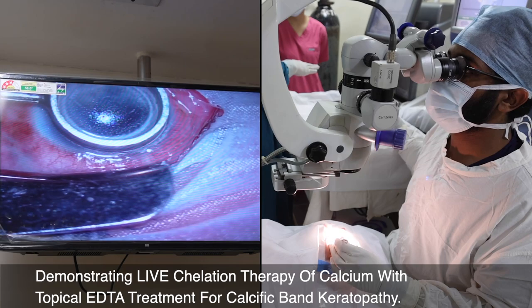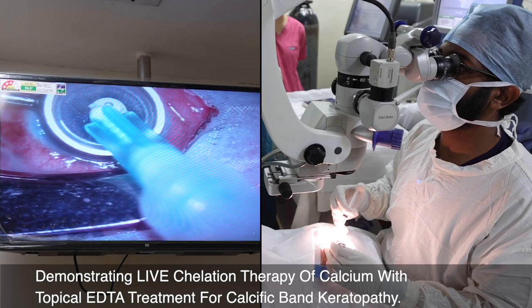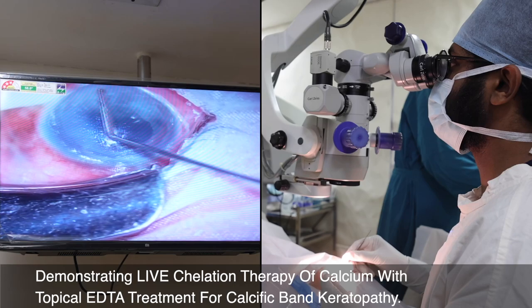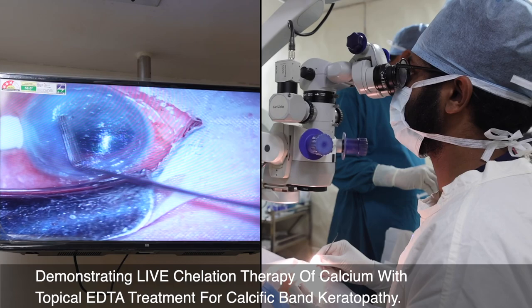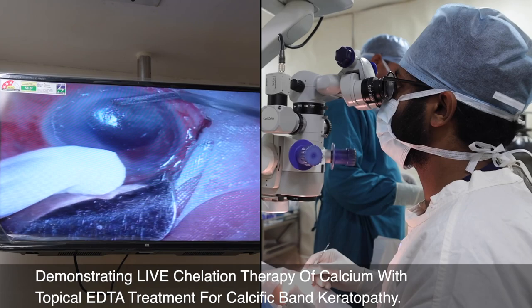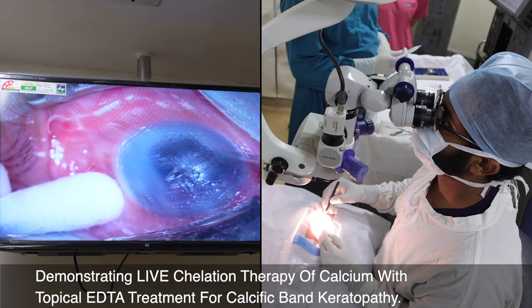EDTA is usually available as a powder form which we have formulated into solution. You have to keep the EDTA solution soaking on the cornea for at least three to five minutes. After that you have to repeat the procedure multiple times until sufficient calcium has been removed. With every step you will feel the cornea gets slightly clearer. You can see these areas where the calcium is getting chelated and removed. When I first tried debridement, the calcium was not coming out, but as we soaked in EDTA solution, you can see the calcium deposits in this area. I'm putting it for a second time — soaking it for some more time.